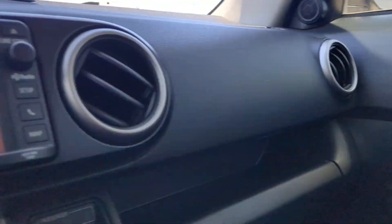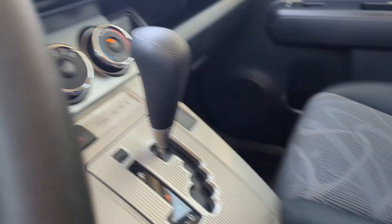Feel ready for whatever the day holds in store in this versatile XB. Treat yourself to a test drive today.